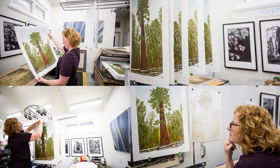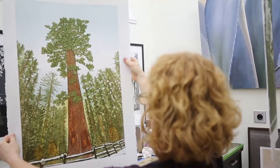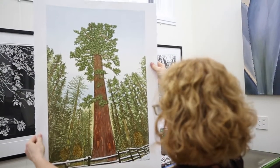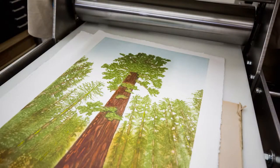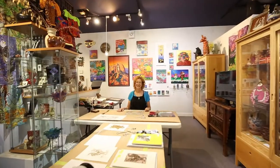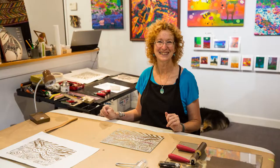I used masks. I used all sorts of little tricks to make the depth in the print come out. This is my first year participating in Sierra Art Trails as an actual artist. I've been involved with Art Trails for about 15 years, but this is my first opportunity to show my work.